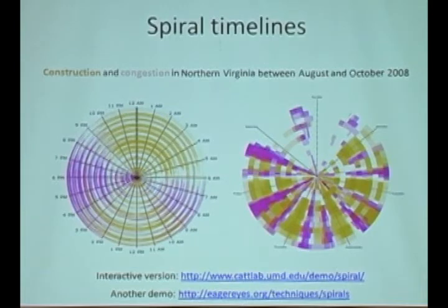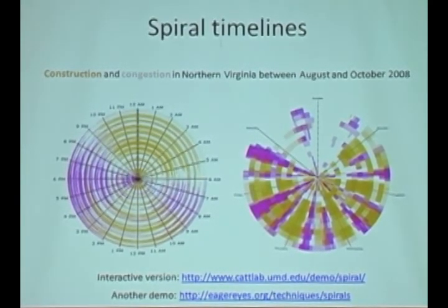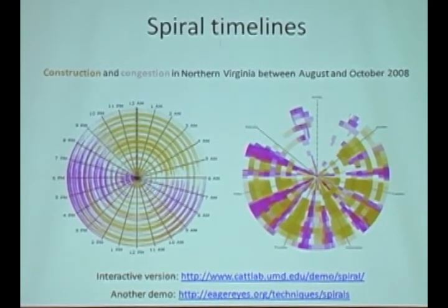Same set of data, actually. In orange, we've coded times when there were construction events going on, and in purple, coded times when there were periods of congestion. The purpose of this visualization is to make it more obvious the different patterns that the data goes through over this three-month span. This is not something you see in typical rendering — usually you're used to seeing this on a linear timeline — and you're allowed to explore the patterns in a different way.